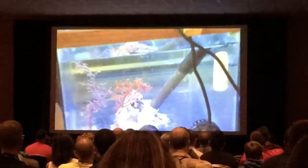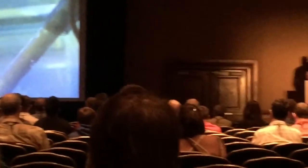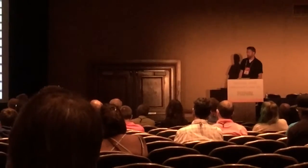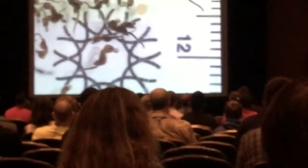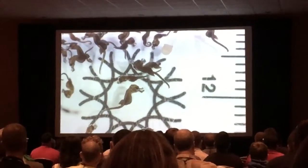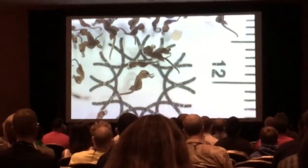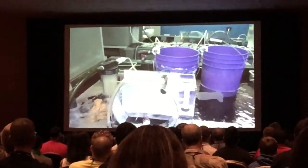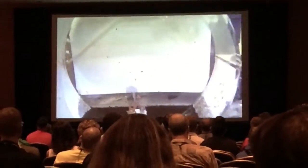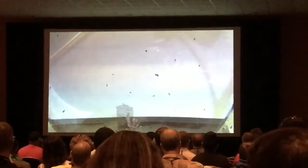He told Rich to keep an eye on the tank and watch the male, and the next morning this is what Rich came in and found — a bunch of little babies! The first birth had somewhere between 60 and 70 babies — very, very small, almost jet black in color. He quickly set up a kreisel-type tank to house them.